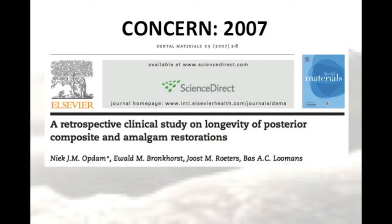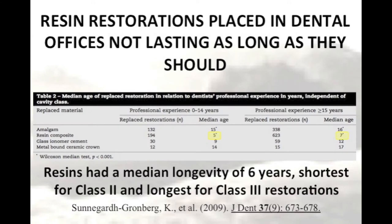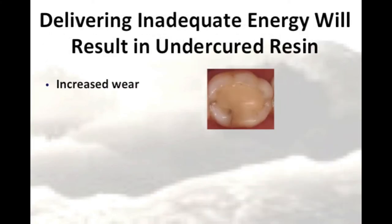Here we see an article from 2007. In this article, the author suggests that low survival times of only 4.7 years in some studies may be due to the operator-sensitive procedure needed for placing good posterior composites. A study published in 2009 reported survival rates of between 5 to 7 years for posterior composites. Another study published in 2012 also reported low median survival rates for some brands of composite resins. Why are we seeing these low median survival rates? It could be because the resins are not adequately cured in the first place.